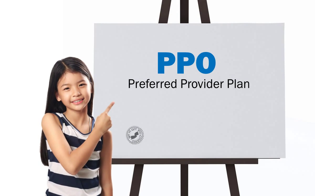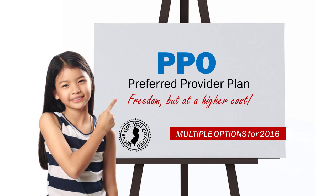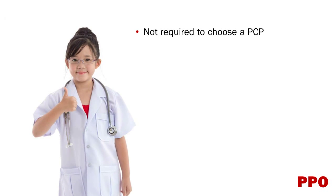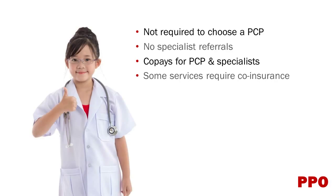Finally, there's the Preferred Provider Plan, or PPO. They're attractive to those who want the freedom to see any doctor they choose. Of course, this comes at a higher cost. With PPO plans, you are not required to choose a PCP and referrals are not required for specialists. You have co-pays for PCP and specialist visits, but some services do require that you pay co-insurance. And out-of-network charges cost more out of your pocket.